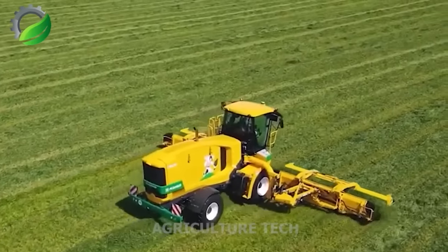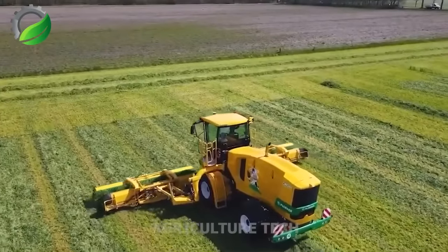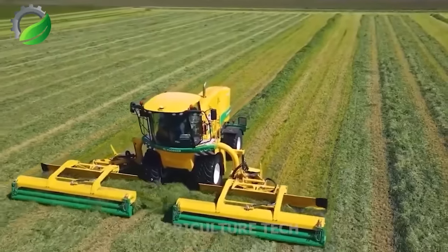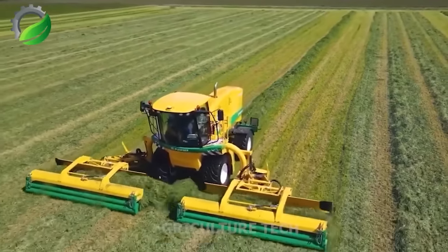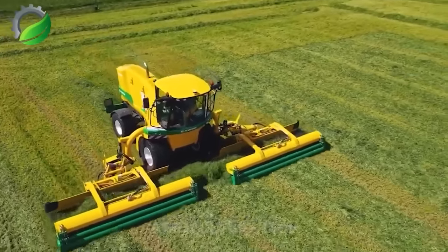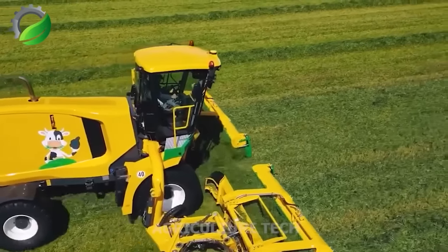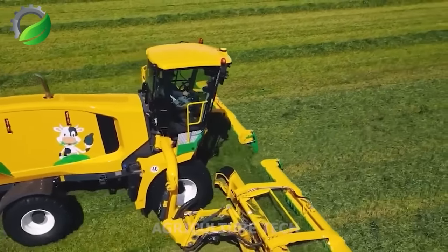This automated combination machine efficiently harvests and merges various crops, including grass, seeds, rice and corn. It's equipped with modern features like automatic adjustments, a display screen for monitoring and adaptability to different terrains.